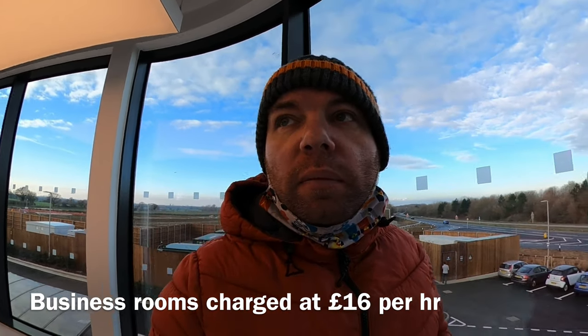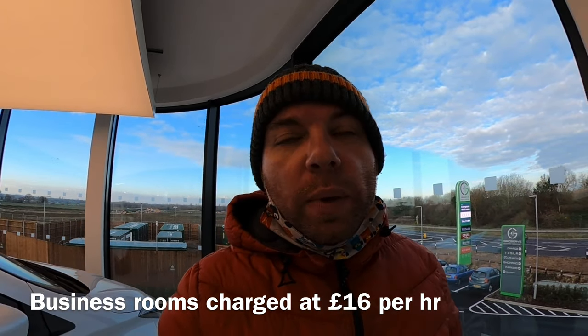So we're upstairs in GridServe, and outside you can see all the massive battery storage that they've got on-site as well. Behind me, they do leasing of EVs. So if you're a nice car driver, you can turn up here, park in the non-EV spaces, come up here, find out about EVs and maybe rent one — what a brilliant idea. There are some really good business functions in here as well with little business rooms that you can hire. Just a really nice place to be.